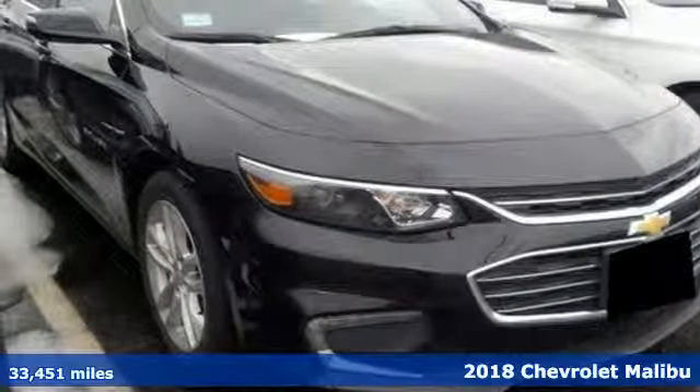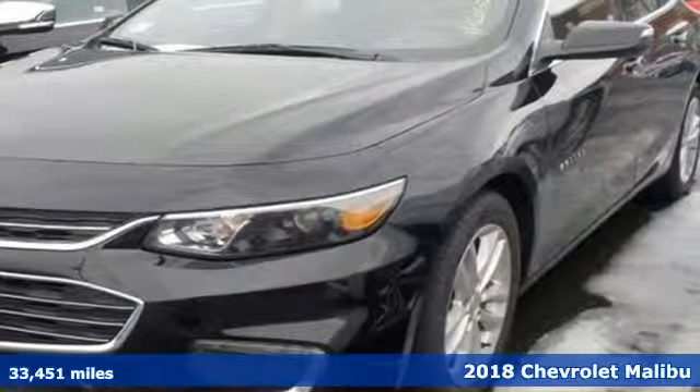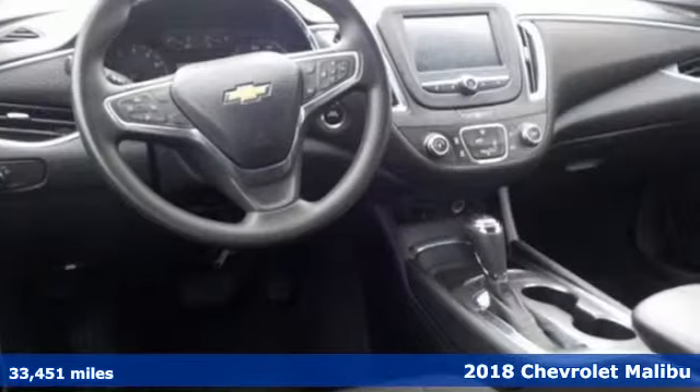Here's a 2018 Chevrolet Malibu. Chevy shredded the rules for a mid-sized sedan with this Malibu, with more safety, performance and connectivity.